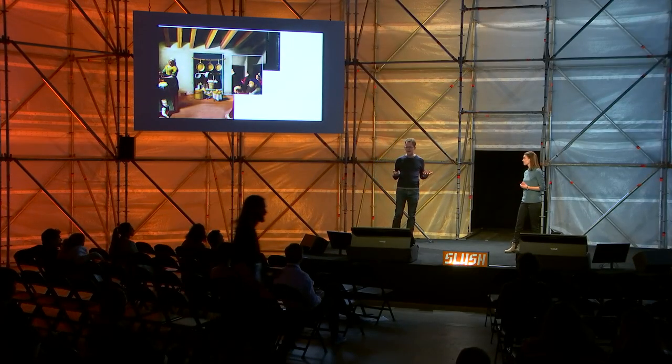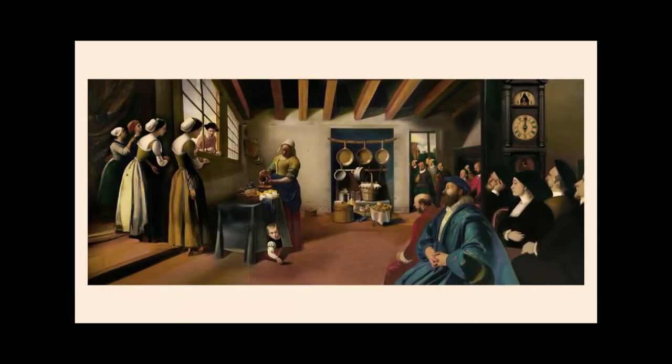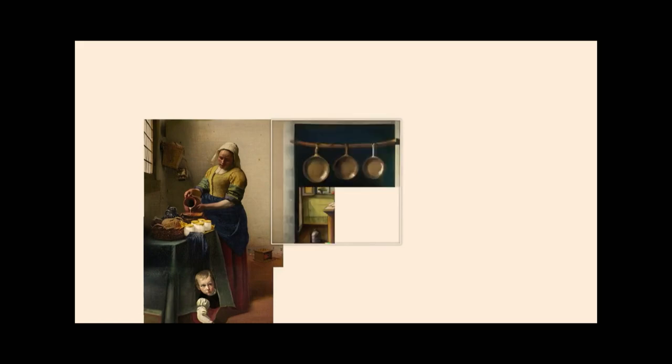Now, I can't paint by hand, and I would need thousands and thousands of hours of training to be any good at it. But today, with the help of AI, I can, and indefinitely faster than Vermeer, Rembrandt, or Offenhoch.